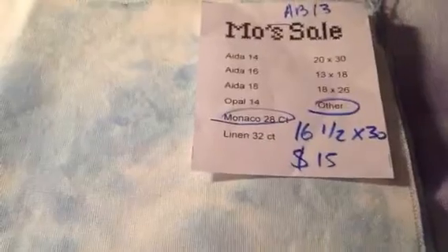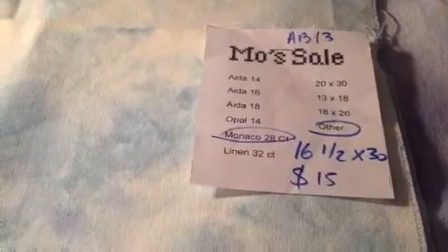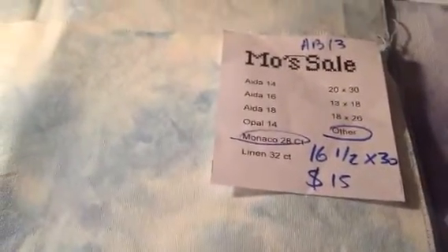This is a piece of Monaco 28-count. She doesn't name her fabric — it's just called AB 13, as you can see right there. I love Monaco. I think I said this in my last video — I like that it's heavy. It just feels more durable to me and I feel like I'm not abusing it when I stitch with it. This is 28-count Monaco. It's kind of a blue and white, almost like a sky. It's just really, really pretty. Can't wait to find something to stitch with that.